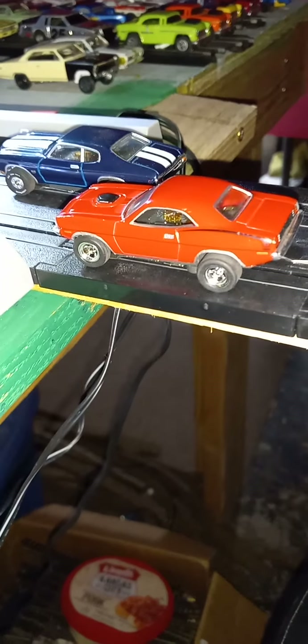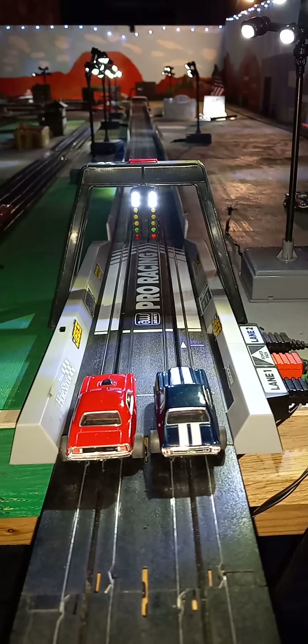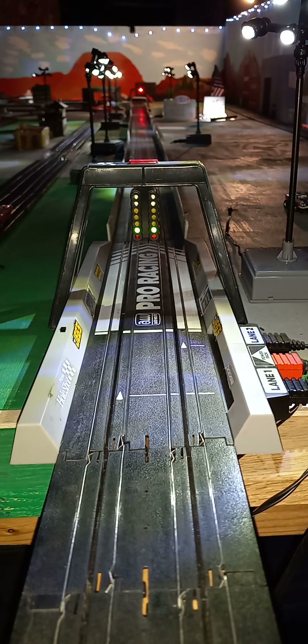We've got the Battle of the 70s — the 70 Cuda versus the 70 LS6 Chevelle. Double crash at the end, but it was the Chevelle.